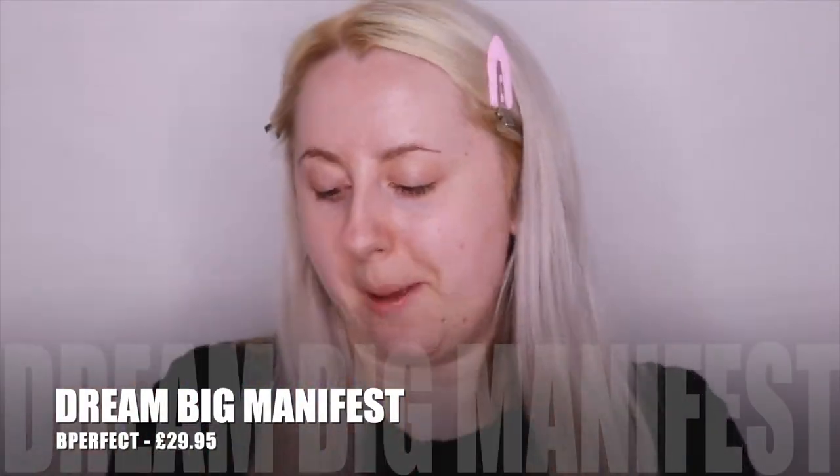In today's video we're finally going to do a review on the Be Perfect Dream Big Manifest palette. I've had this since my birthday, I wouldn't do it for ages, and I'm finally getting around to it. I've recently done a palette collection video — I'll link those down below — and I've just fallen in love with my palette collection again.